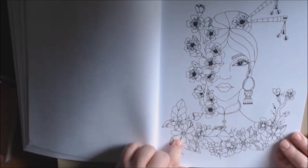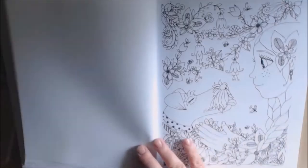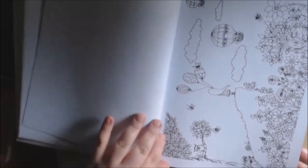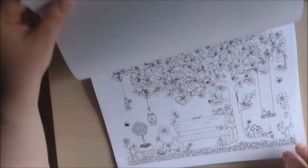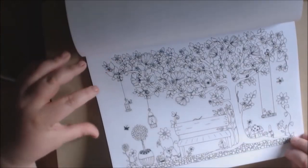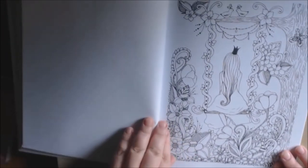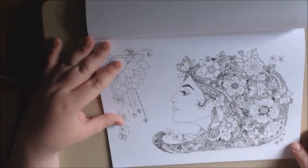Cute, cute, cute. Look at that braid. There's a little hedgehog. There's a darling, darling little picture — a little park. Rapunzel. This is pretty. Oh, I really like this one too — all the flowers in her hair.